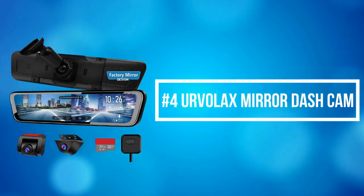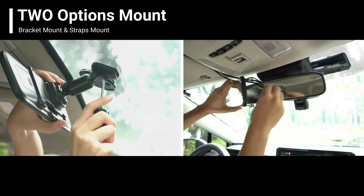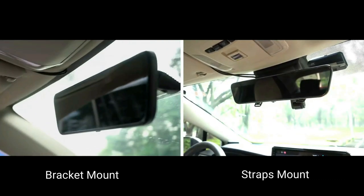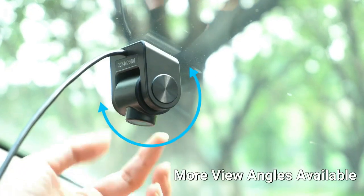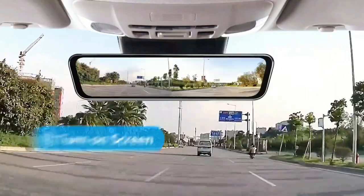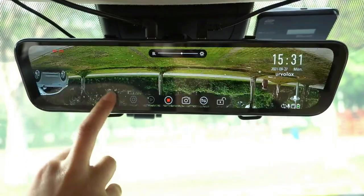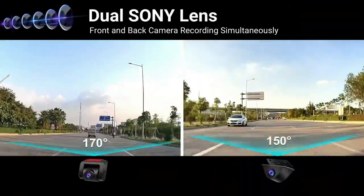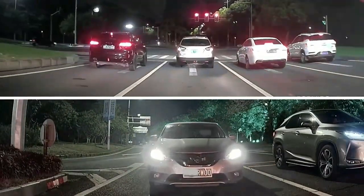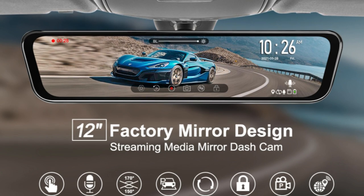At number 4 is the Ervilax mirror dash cam. The Ervilax dash cam mirror adopts the original factory mirror shape for the best replacement. This unique OEM 12-inch full-touch screen mirror displays a wider corner view and records more traffic signs. The hands-free voice control helps you control this HD mirror cam more easily, letting you focus more on driving for safety. This rear-view mirror dash cam can replace your original mirror completely without any damage or vibration, and the OEM bracket mounting makes the mirror screen look like a real part of your vehicle. The detachable front-facing cam can be placed anywhere on the windshield to avoid blocking from other devices.